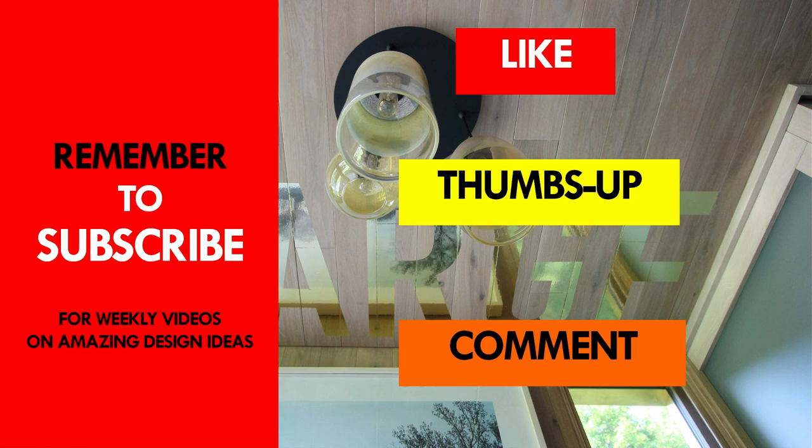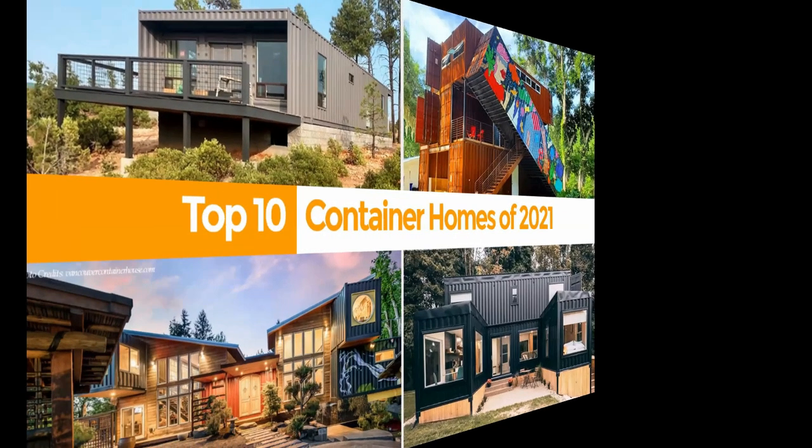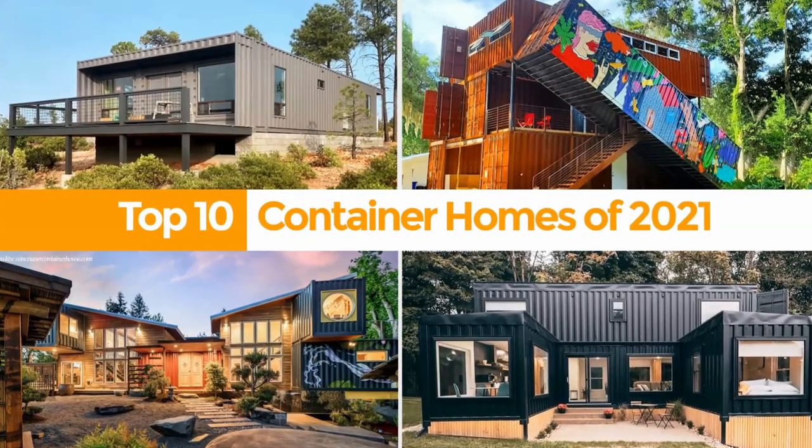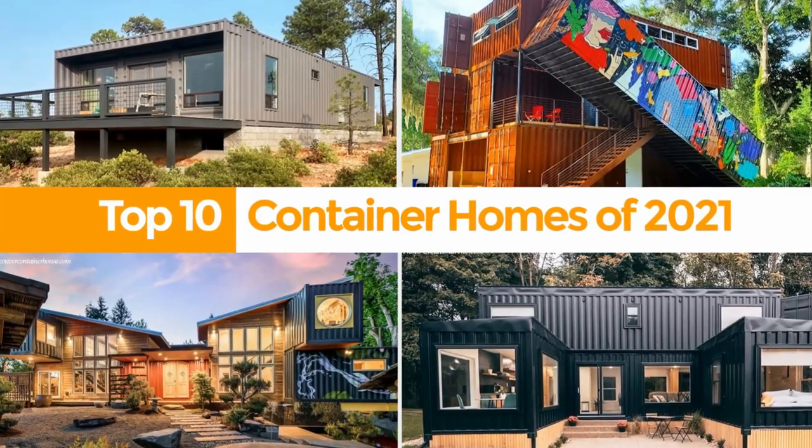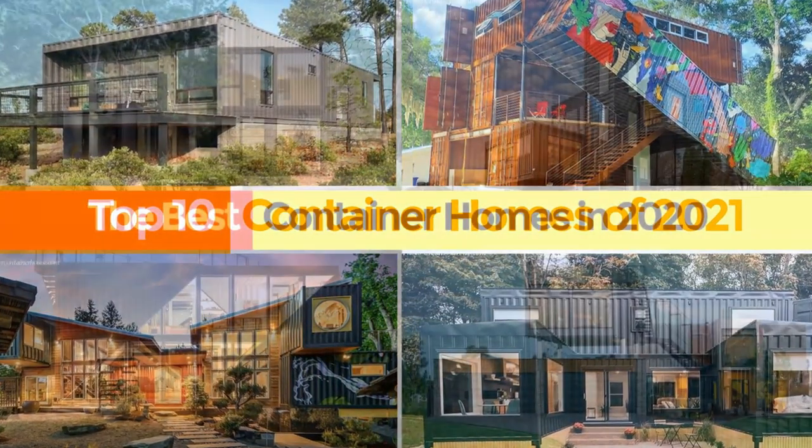You are encouraged to subscribe to our YouTube channel where we showcase amazing shipping container projects from around the world. Thank you for watching. See you in the next video.